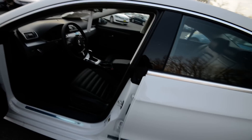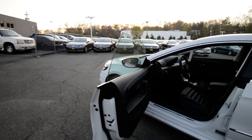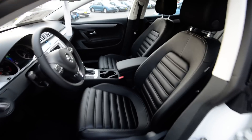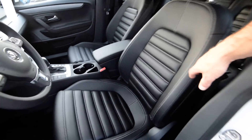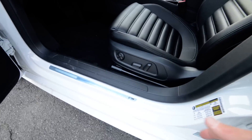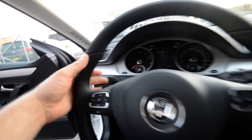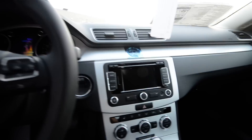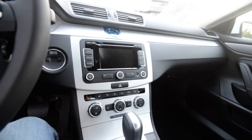Inside this four-door coupe, you'll notice the lower roofline and the frameless doors. The inside is handsomely appointed, finished in black leatherette seating surfaces with sport seats up front. You've got R-Line badging on the door sills, automatic headlights, fog lights, shift paddles for the automatic transmission, and a nice leather-wrapped multi-function steering wheel. There's also an RNS 315 touchscreen navigation with backup camera, which is pretty sweet.